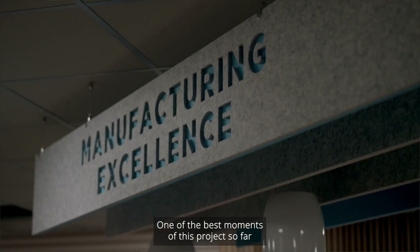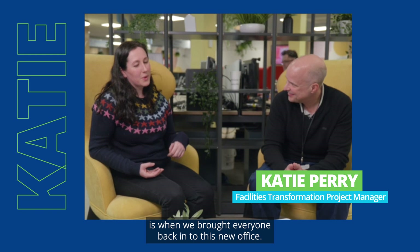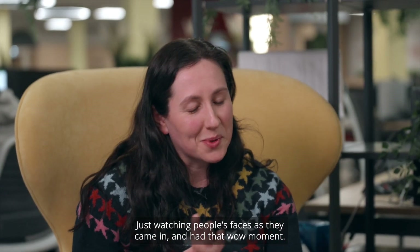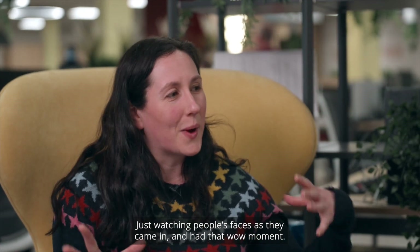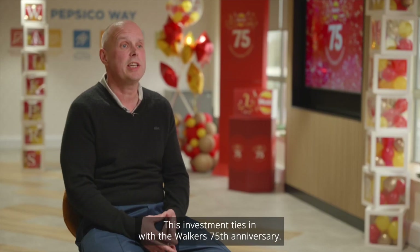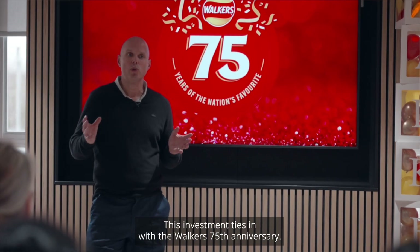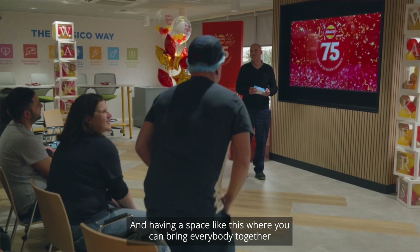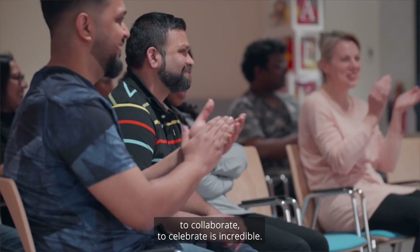One of the best moments of this project so far is when we brought everyone back into this new office — just watching people's faces as they came in and had that wow moment. This investment ties in with the Walker's 75th anniversary. Having a space like this where you can bring everybody together to collaborate and celebrate is incredible.